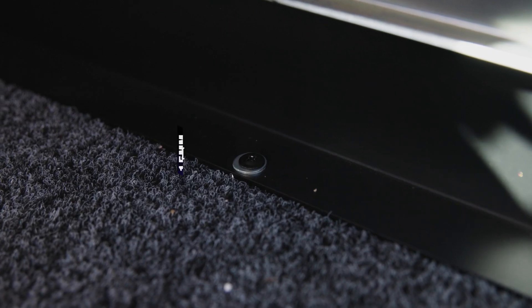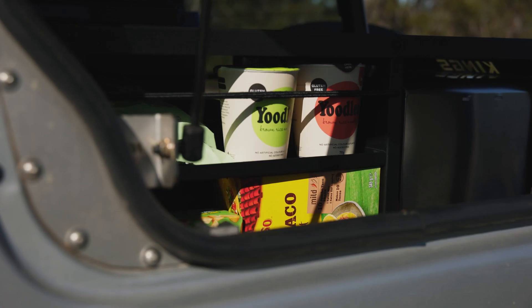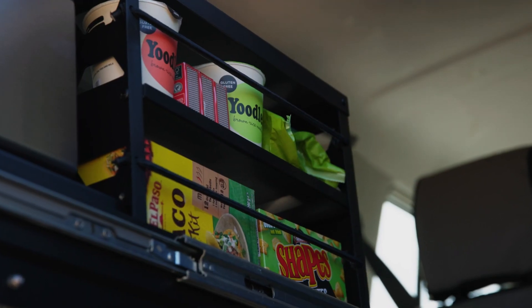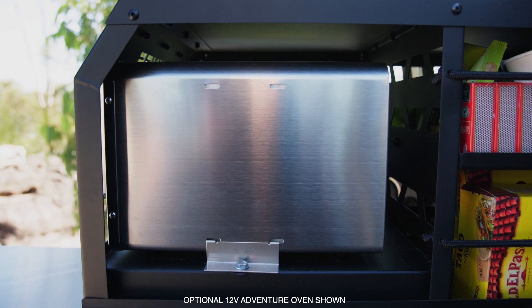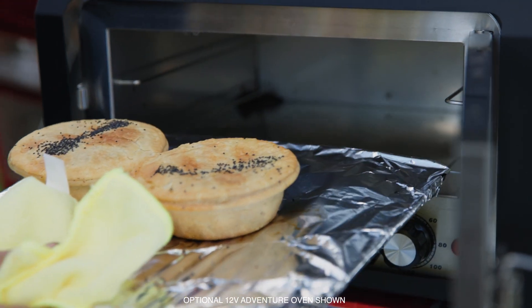Made from heavy-duty 1.5mm steel and running on ultra-strong locking runners, the Pantry Slide features multiple storage compartments, including this large central compartment designed to perfectly fit an optional Kings 12V Adventure Oven.